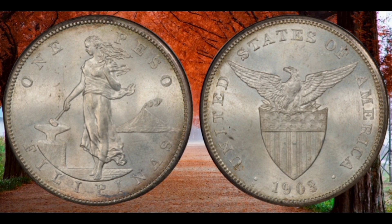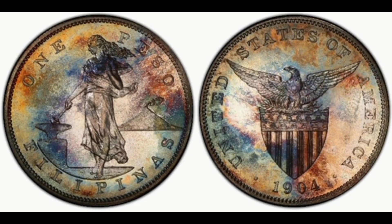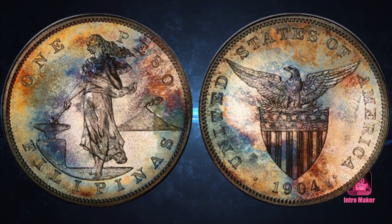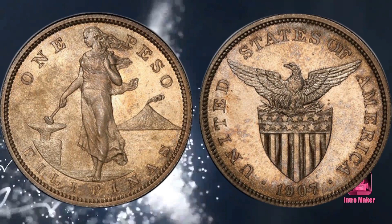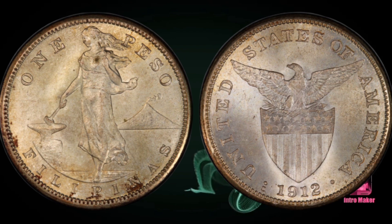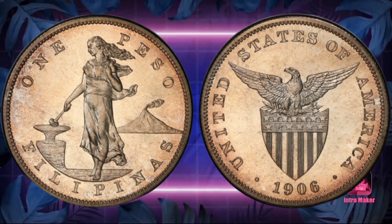Of these two coins, each was struck with a different diameter and fineness, making each example unique. One was struck on a 0.900 fine planchet — the same size and fineness used on all pesos from 1903 to 1906 — and was acquired by the Central Bank in the Philippines for its money museum after its discovery in 1979. The other was struck on a 0.800 fine planchet, the same used on the 1908 proof peso, a one-year type coin. Since its discovery, this coin has remained out of the public eye, firmly nestled in private collections, only coming up for auction once or twice before disappearing again.